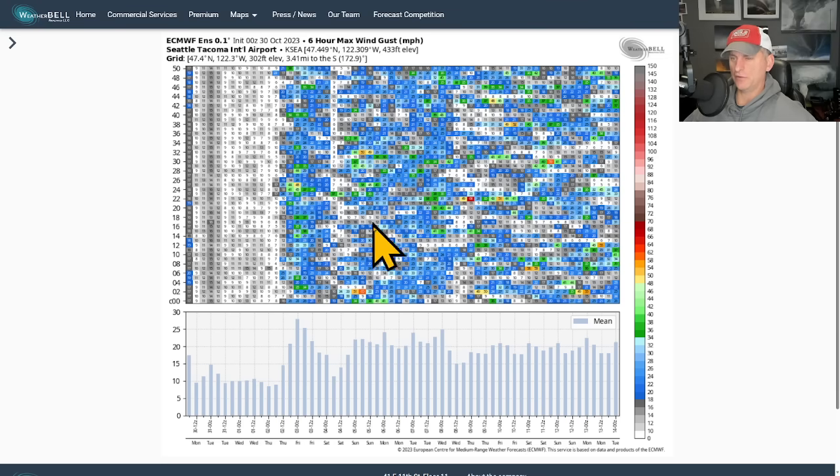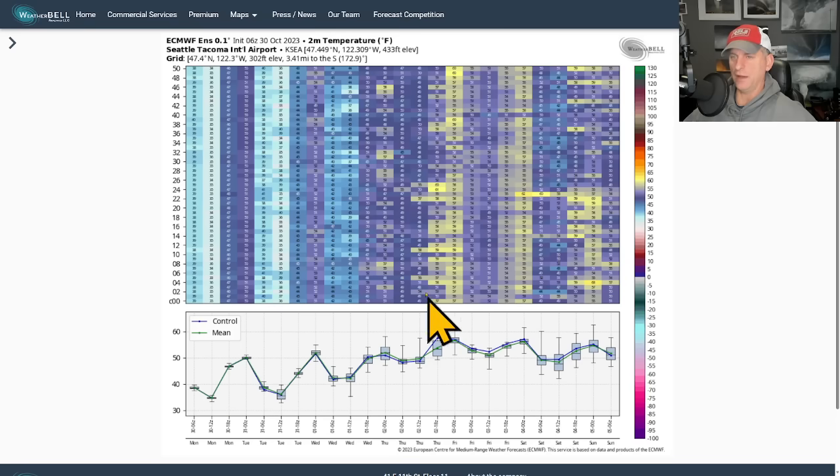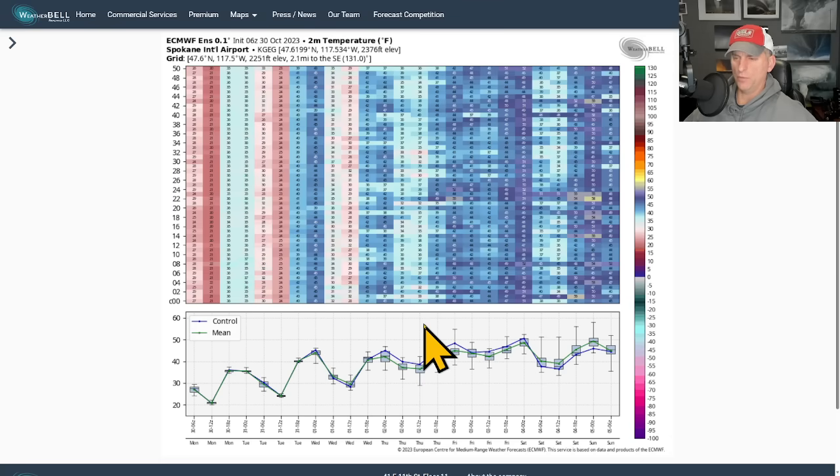Looking at Seattle-Tacoma precipitation — this initial system is looking fairly juicy right now, though it could downtrend a bit. The latest control had over 1.3 inches of rainfall in a 24-hour period, and there's pretty good ensemble agreement on that juicy system rolling in through Thursday. Temperatures will also be rising — some of those overnight lows in the lower 30s for surrounding areas will definitely be warming up toward the end of the week, with nice warm Pacific Ocean air rolling back in. Spokane will be climbing out of those low 20s and back to normal conditions.